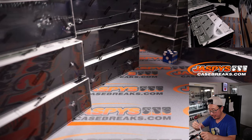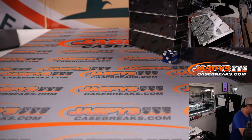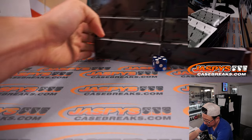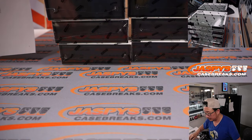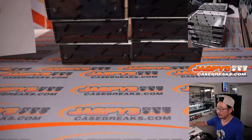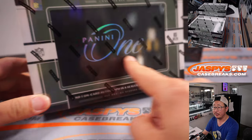Put some X's right there so we know they're from the same case. All right, good luck everybody. 2021 Panini One.